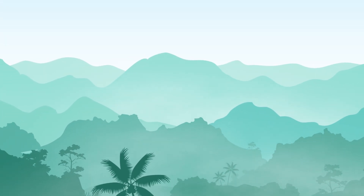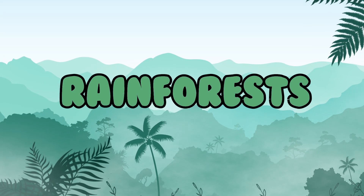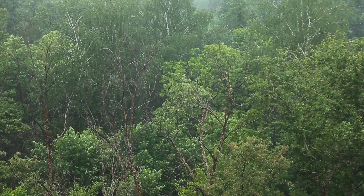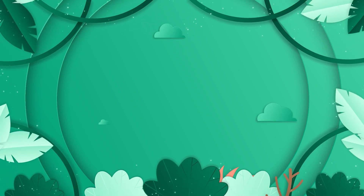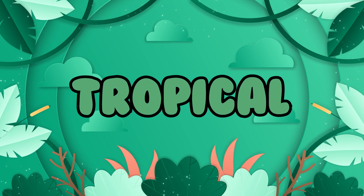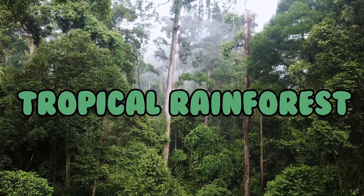Hello young adventurers! Today we're going to embark on a magical journey into one of the Earth's most precious treasures, the rainforests. Rainforests are forests that get a lot of rain. Did you know that there are two kinds of rainforests? The two kinds are tropical rainforests and temperate rainforests. First stop, the tropical rainforest.